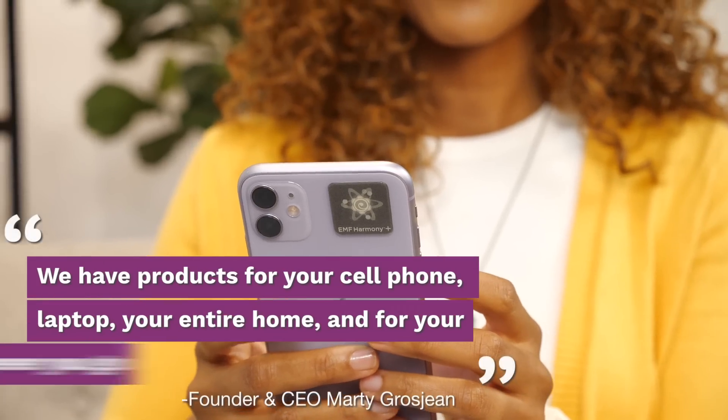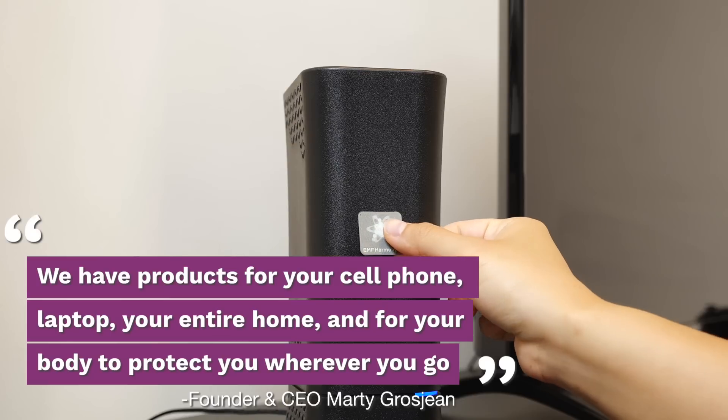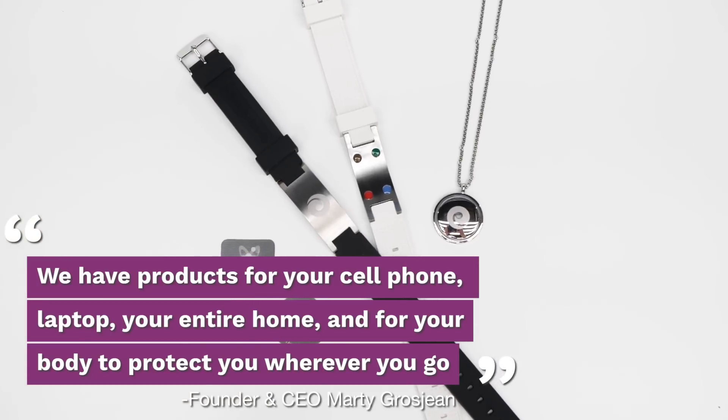We have products for your cell phone, laptop, your entire home, and for your body to protect you wherever you go.